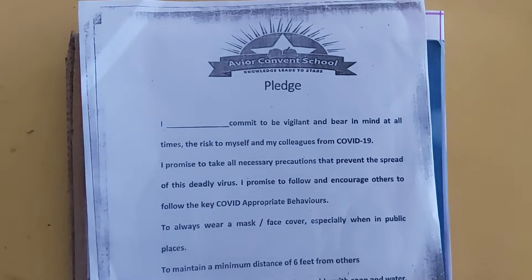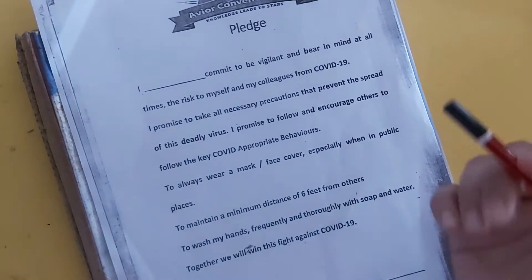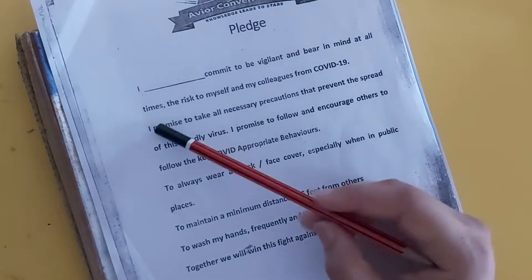I hope you all are well at your home. This is your maths class for grade 6. Before starting our study, let us take a pledge against COVID-19.